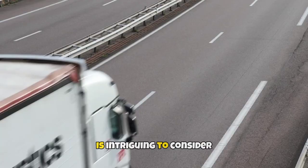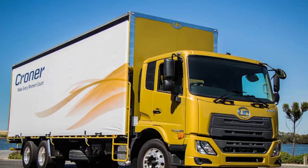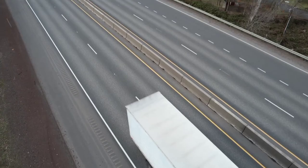The future of Australian truck design and innovation is intriguing to consider. Australian trucks are superior to those found in other parts of the world due to their design and features. These vehicles are built to handle the unique conditions found in Australia, including severe weather, rough terrain and long distances.